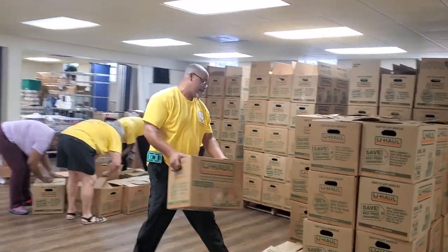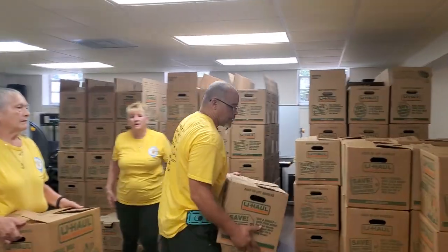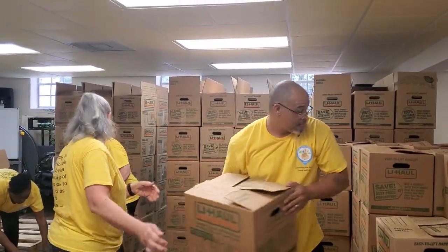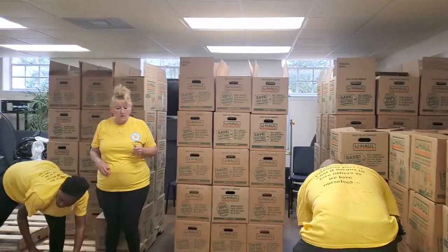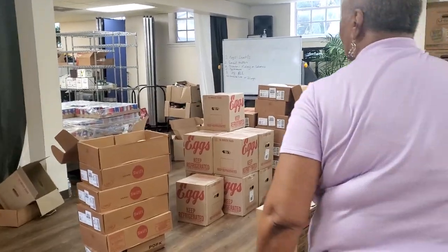These boxes back here were put together last night with all of the non-perishables. And then today, this morning, we're putting the perishables in the boxes.